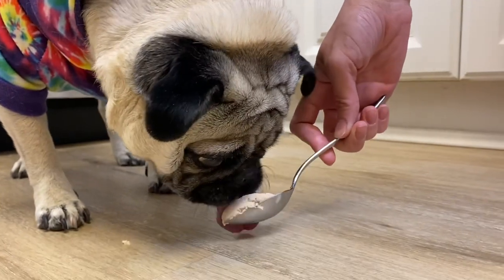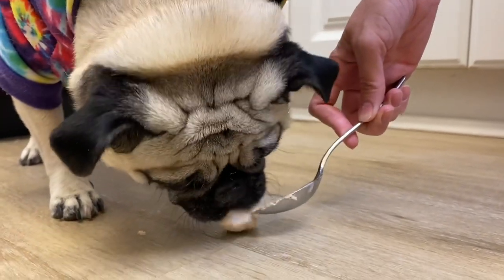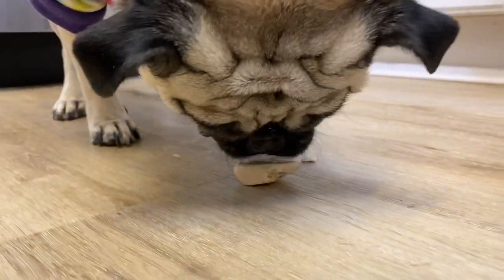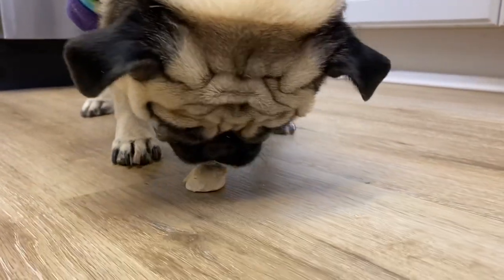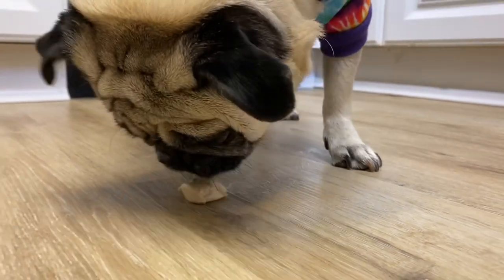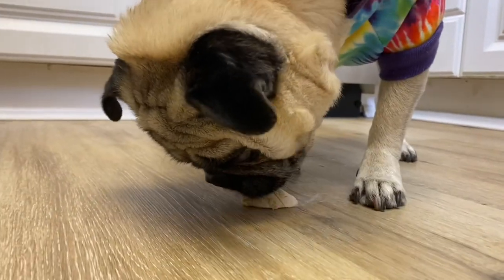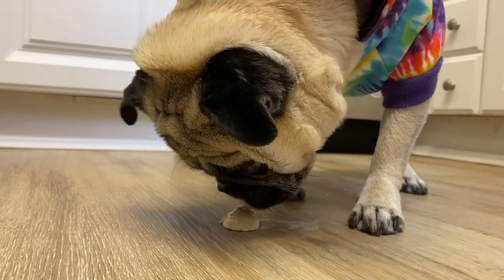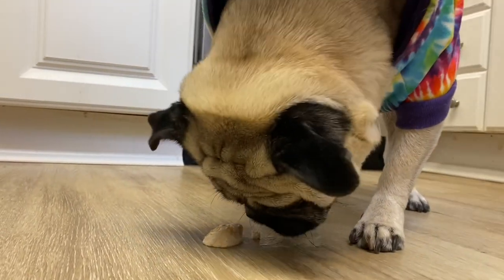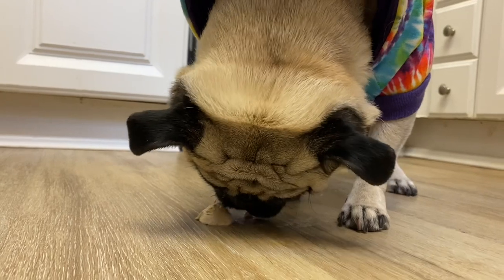Oh man, this is so good! This is definitely better than the last one, I think. Can something be better than 10 out of 10, Mom? I don't think so, Shack — that's as high as it goes. But this is out-of-this-world. I'm glad you like it — this is delicious!